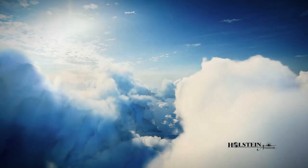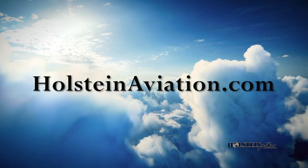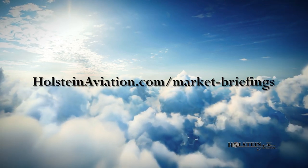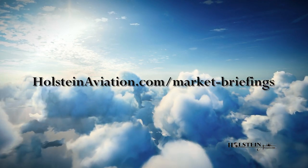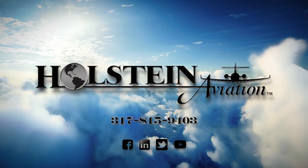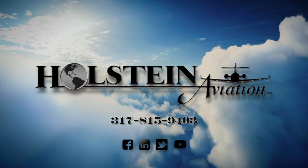For some valuable resources, I would encourage you to check out our website at holsteinaviation.com. Resources include market briefings on nearly 100 different models of turbine business aircraft, updated every month and downloadable for your convenience. Additionally, we have helpful and informative video reviews on a variety of aviation topics. Thank you for watching and we look forward to providing you with the finest aviation solutions.